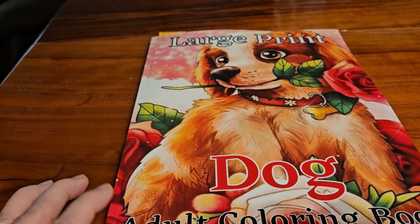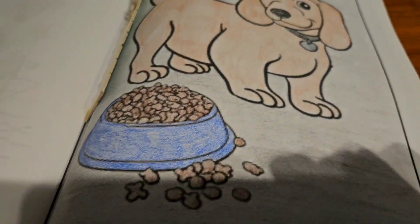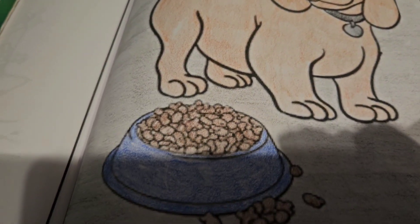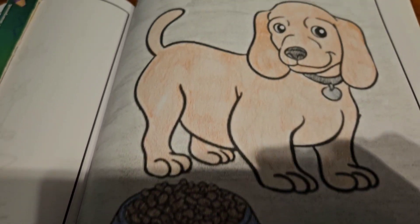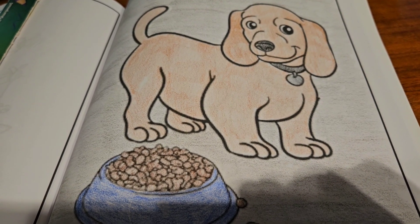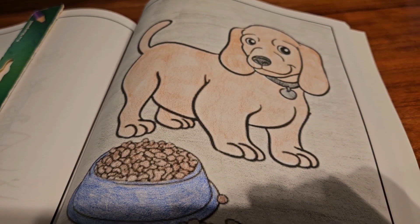So let me show you my page. This is my page I colored for this week. I colored him a light brown, his dog food was a little darker brown, and then I put a gray background behind him. I gave him some black color and a silver charm that goes on his collar. And I thought he turned out cute — what about you?